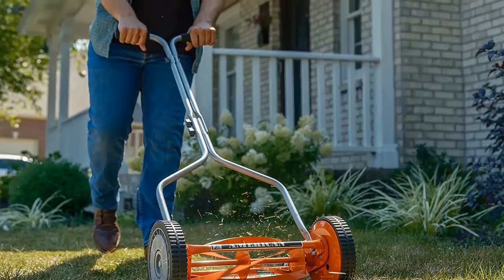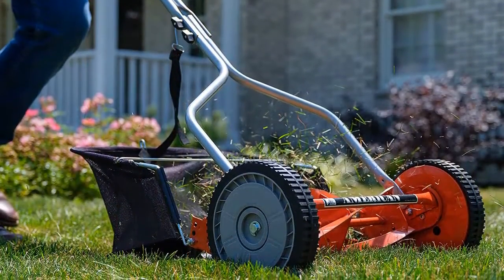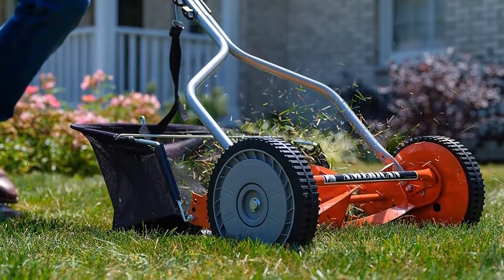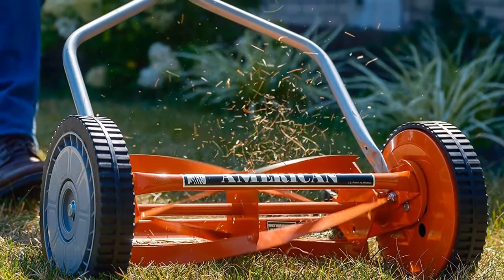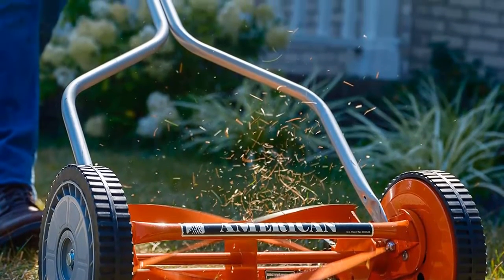Many warn that this mower can't handle tall grass or weeds, but one who describes his yard as not huge but not a postage stamp either, and filled with a whole lot of exactly what this mower supposedly can't handle, says it's a very well-made mower. The blades are pre-sharpened, the reel turns easily and smoothly, and the mower cuts cleanly even through the heavy stuff with very little effort.